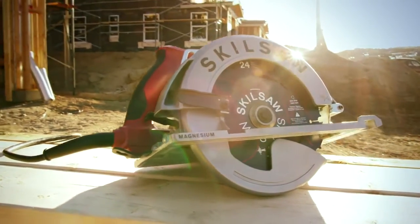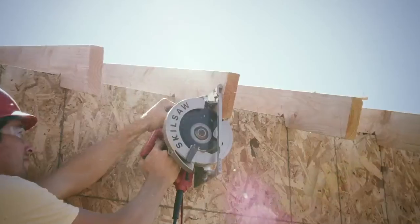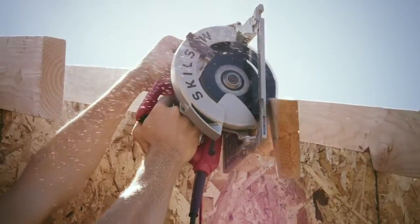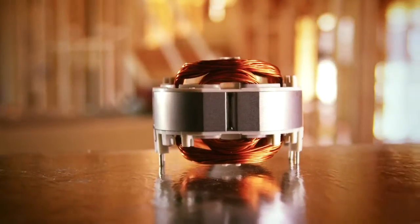The Sidewinder features resin housing. Resin is a super light material, so you can grab and go or lift easily overhead without breaking a sweat. At only 8.6 pounds, this is the lightest saw on the market.